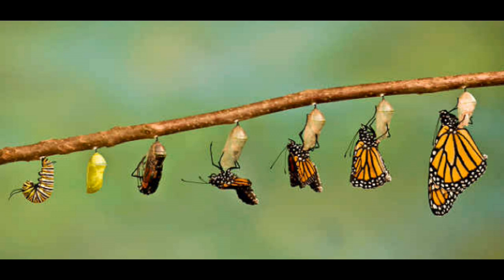To answer this, we need to travel right back to the beginning of the caterpillar's life when it was in its tiny egg. As it develops, the unhatched caterpillar grows little clusters of cells,